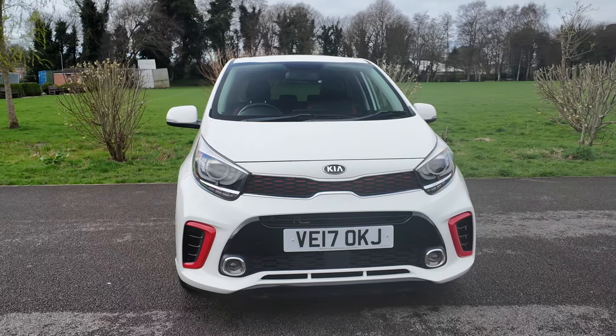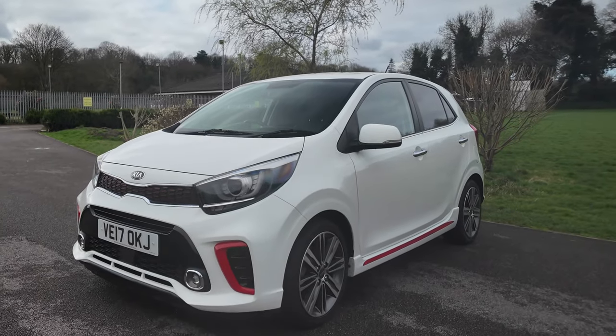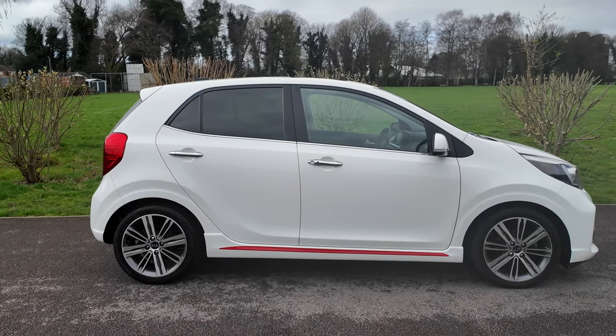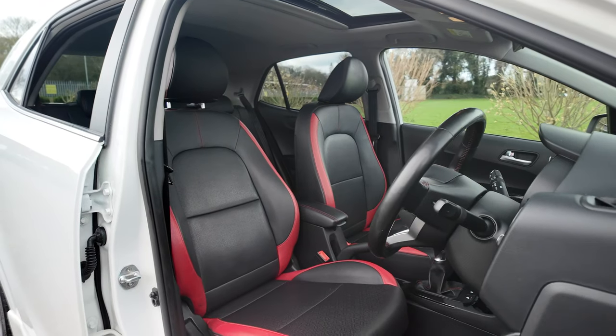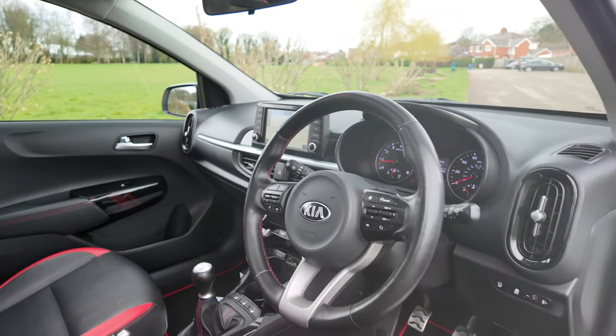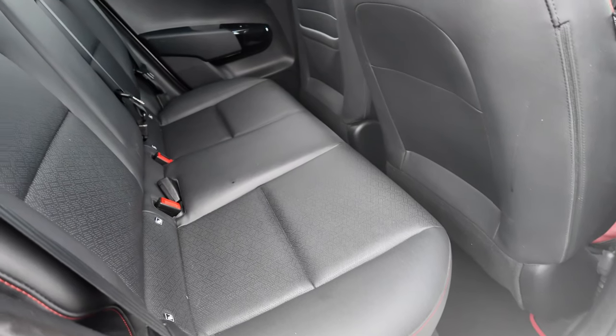It's Euro 6, 2017, on a 17 plate, excellent condition and a fantastic specification. It's done 43,732 miles. Fuel consumption: urban 47.9 miles per gallon, extra urban 74.3 miles per gallon, and combined is 61.4 miles per gallon.